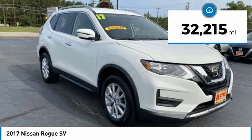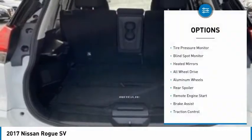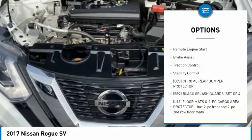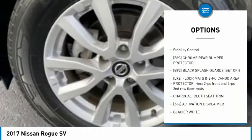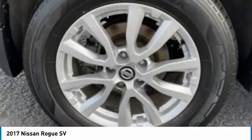This vehicle has less than 35,000 miles. Here are some of this vehicle's great options: tire pressure monitor, blind spot monitor, heated mirrors, all wheel drive, aluminum wheels, rear spoiler, remote engine start, brake assist, traction control, stability control.